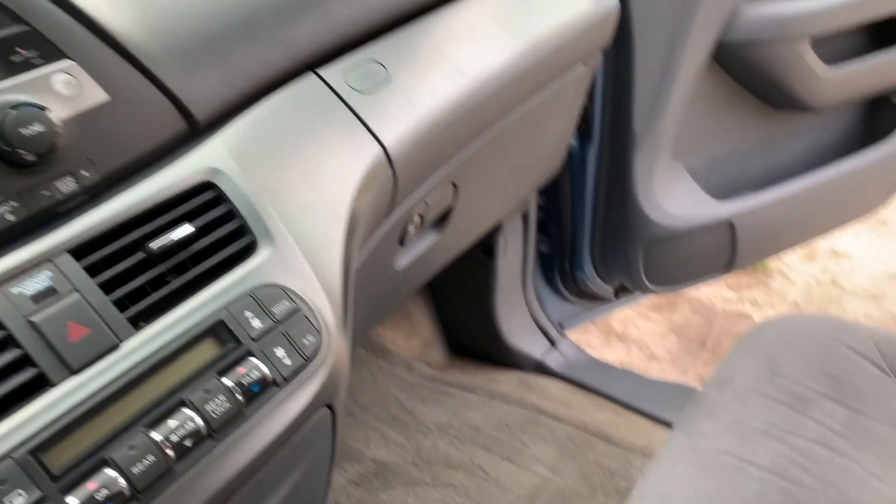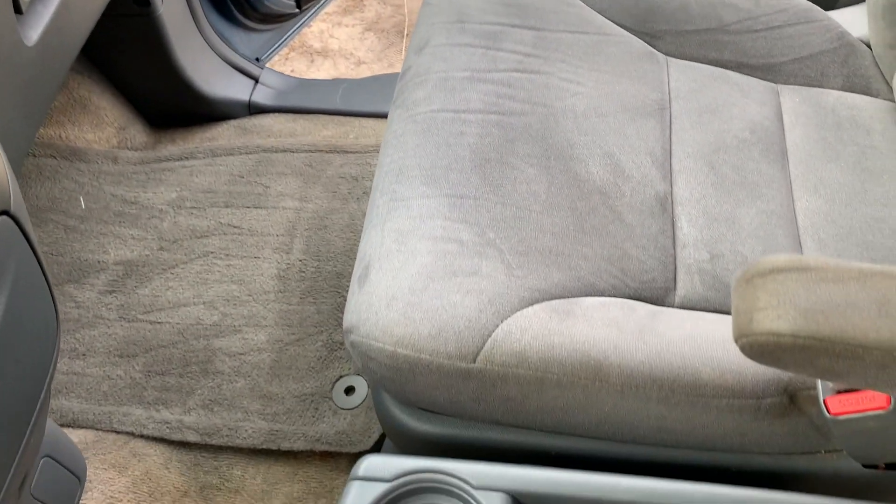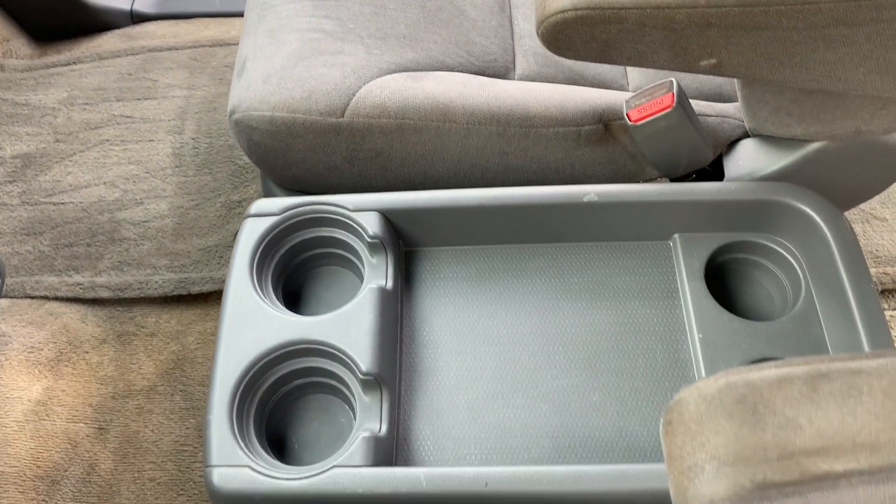He's probably going to take the carpet out anyway — this was just a last shot. Here's the whole front dash area and seats, and here's a quick montage of the inside.